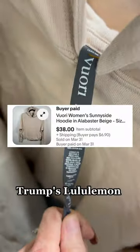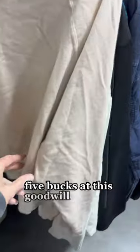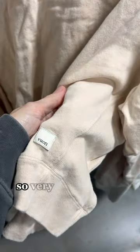This is exciting — I love finding Viore. Viore trumps Lululemon, if I'm wrong hit me up in the comments. This was five bucks at this Goodwill, and it already sold, so very happy about this.